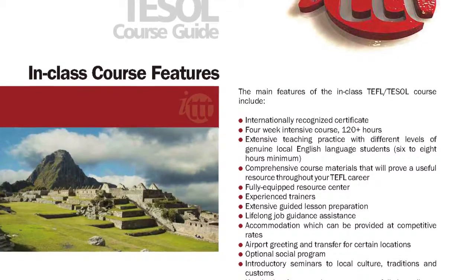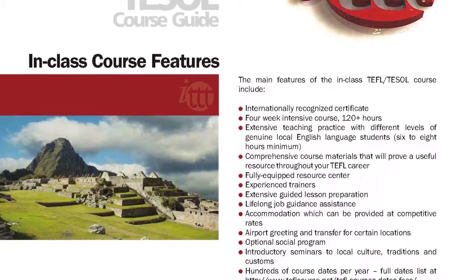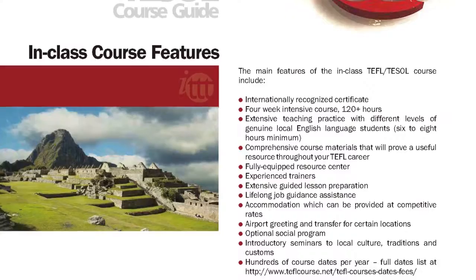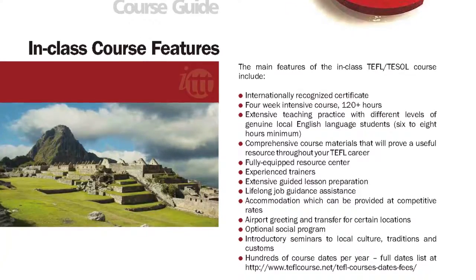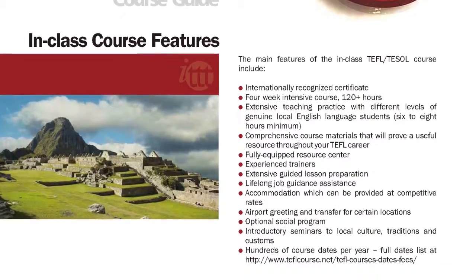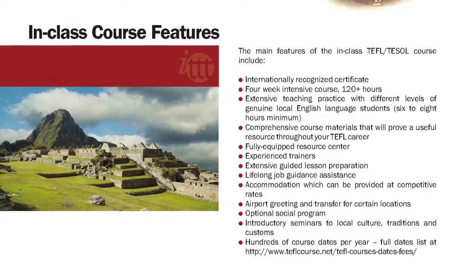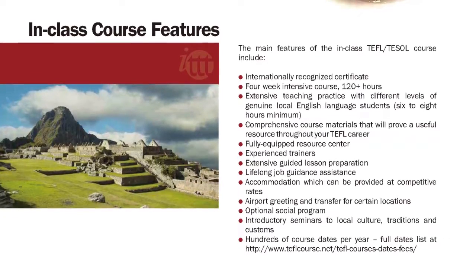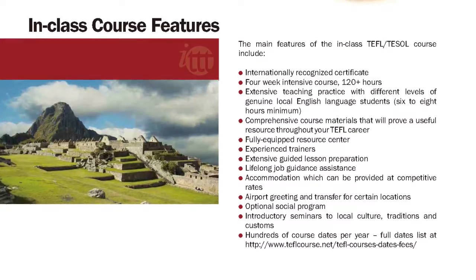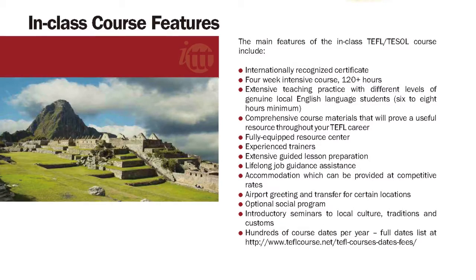Additional features include a fully equipped resource center, experienced trainers, extensive guided lesson preparation, lifelong job guidance assistance, accommodation provided at competitive rates, airport greeting and transfer for certain locations, an optional social program, introductory seminars to local culture, traditions and customs, and hundreds of course dates per year. Full dates list available at www.teflcourse.net/TEFL-Courses-Dates-Fees.